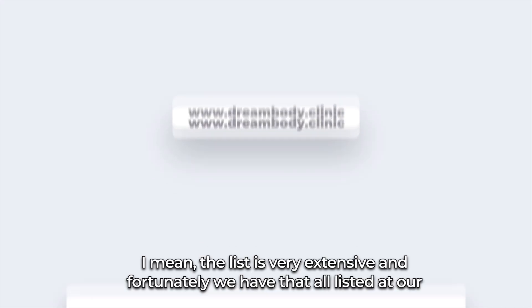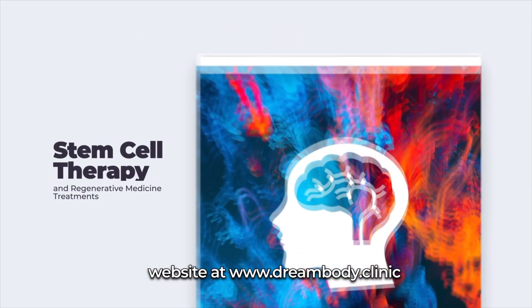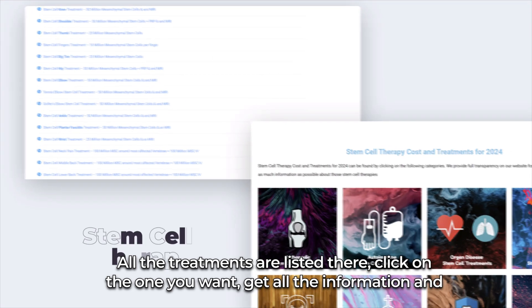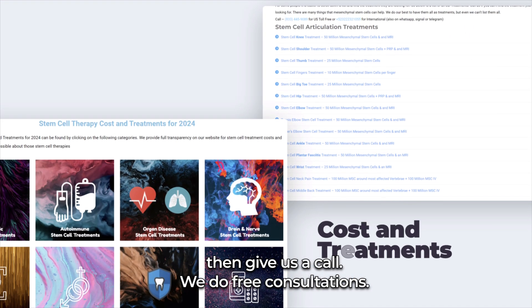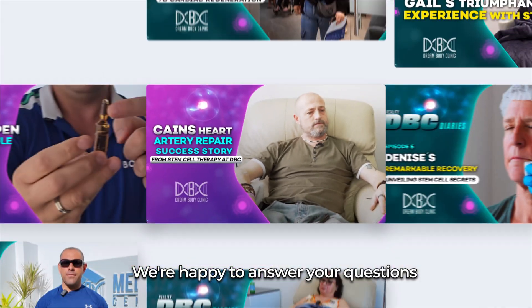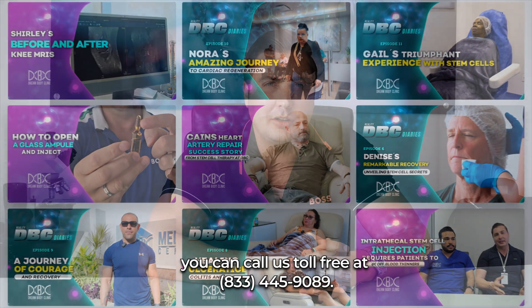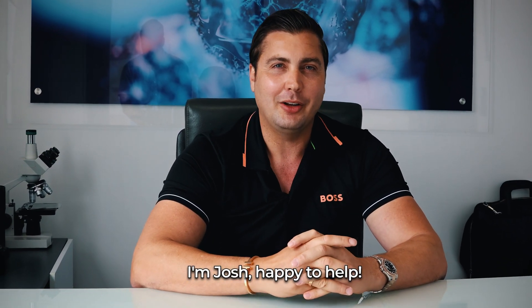We have all of that listed on our website at www.dreambody.clinic. You can scroll down, see all the treatments listed, click on the one you want, get all the information, and then give us a call. We do free consultations and are happy to answer your questions. You can call us toll free at 833-445-9089. I'm Josh — happy to help.